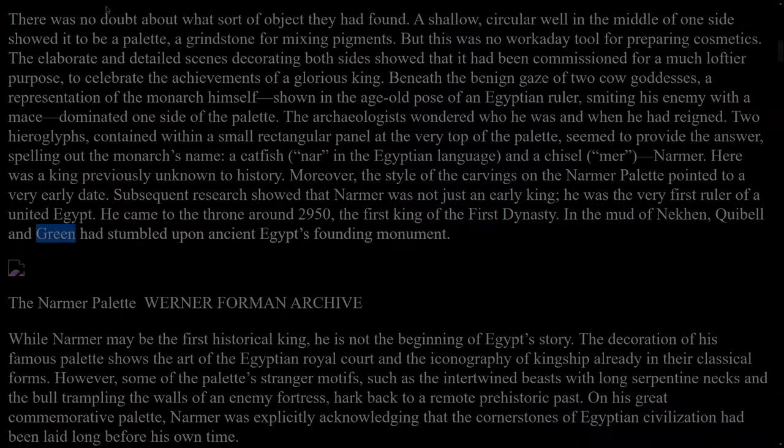In the mud of Nekhen, Quibell and Green had stumbled upon ancient Egypt's founding monument. While Narmer may be the first historical king, he is not the beginning of Egypt's story. The decoration of his famous palette shows the art of the Egyptian royal court and the iconography of kingship already in their classical forms. However, some of the palette's stranger motifs, such as the intertwined beasts with long serpentine necks and the bull trampling the walls of an enemy fortress, hark back to a remote prehistoric past. On his great commemorative palette, Narmer was explicitly acknowledging that the cornerstones of Egyptian civilization had been laid long before his own time.